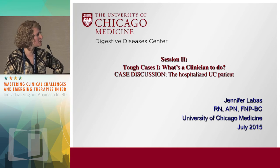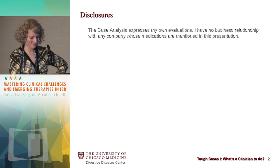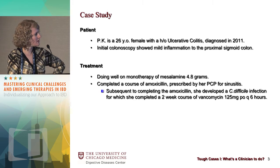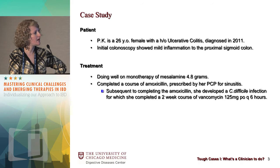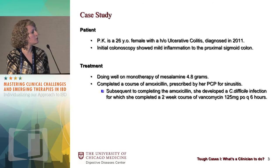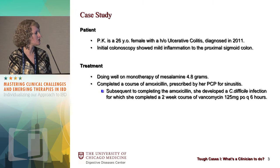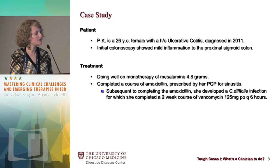Dr. Kornbluth and I are going to change gears a little bit to talk about the severely active ulcerative colitis patient. We currently have a patient, a 26-year-old female with a history of ulcerative colitis diagnosed in 2011. She initially on colonoscopy had only mild inflammation just to the proximal sigmoid colon, and based on that she was initiated on Lialda 4.8 grams as monotherapy. She was doing well until she completed a course of antibiotics — amoxicillin for a sinusitis infection — subsequent to which she developed a C. diff infection and was treated with a two-week course of vancomycin.